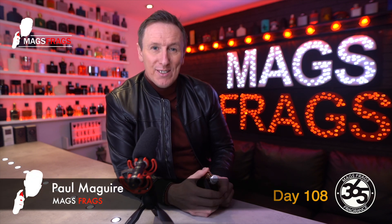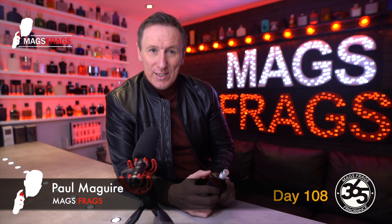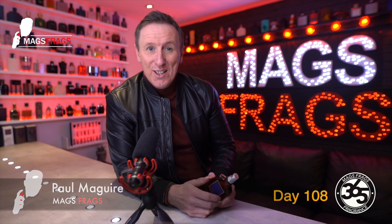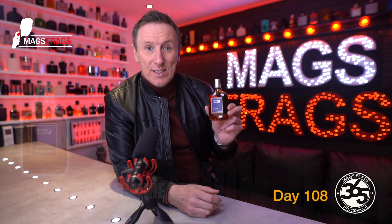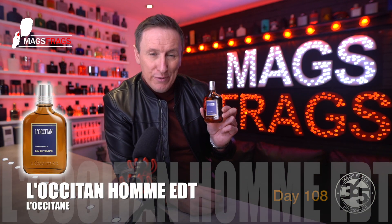Hello again everybody and welcome to another episode of Mags Frags. I'm Paul and this is day 108 of my Fragrance 365 project, where I give my thoughts on a different fragrance every day for a whole year. So today's scent of the day is L'Occitane Pour Homme Eau de Toilette, which is an aromatic fougere fragrance for men.